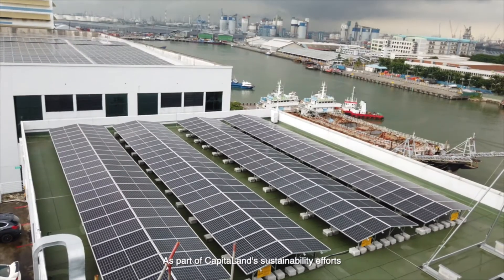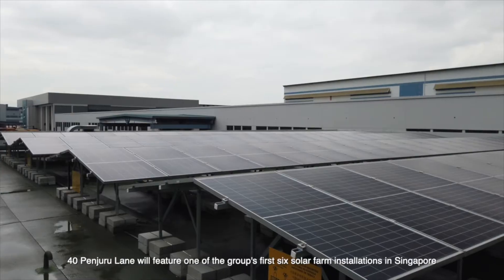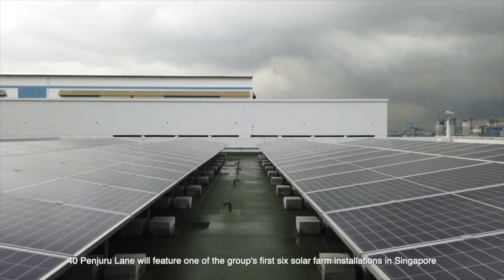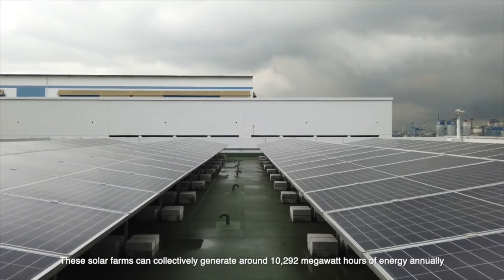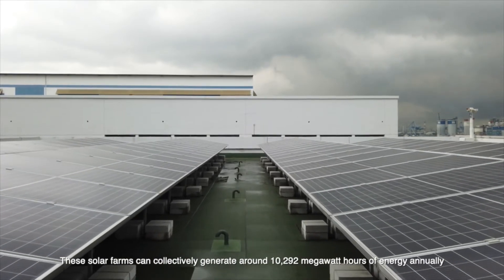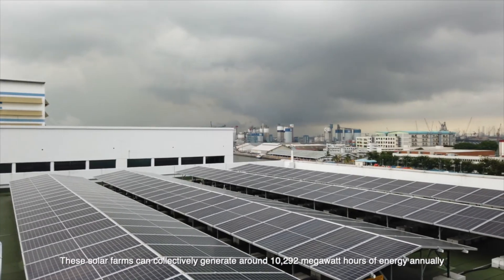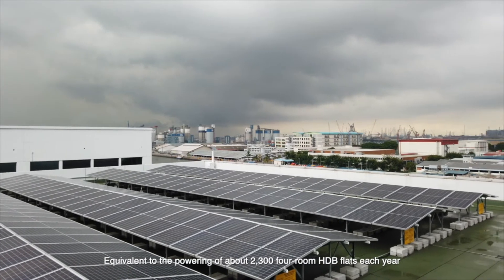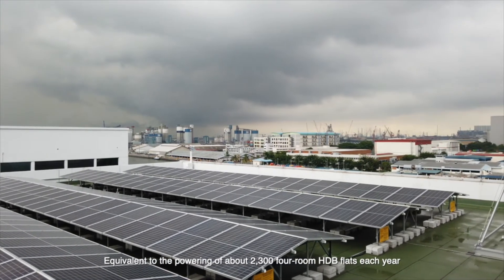As part of CapitaLand's sustainability efforts, 40 Pinjuru Lane will feature one of the group's first six solar farm installations in Singapore. These solar farms can collectively generate around 10,292 megawatt-hours of energy annually, equivalent to powering about 2,300 4-room HDB flats each year.